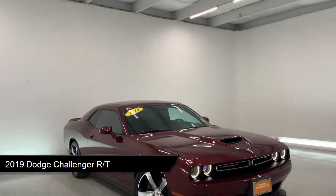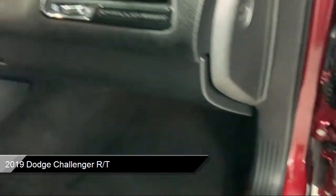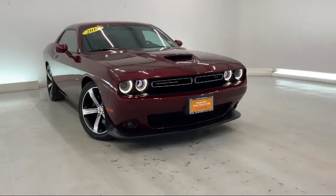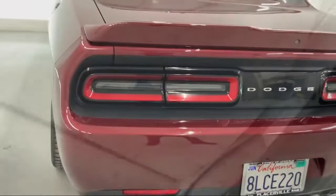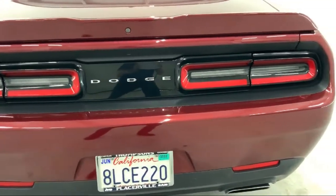It comes equipped with Smart Device Integration, Climate Control, 5.7 Liter V8 MDS VVT Engine, Leather Wrapped Steering Wheel, Power Sunroof, Rear Spoiler, Power Outside Mirrors, MP3 Player, and Keyless Entry. It has less than 30,000 miles on the odometer.